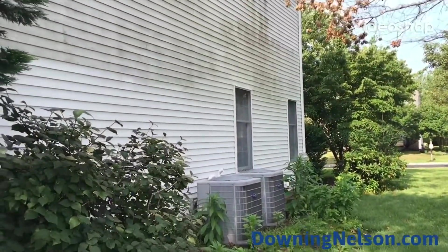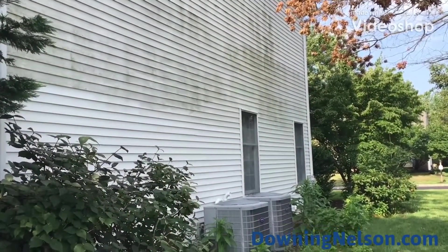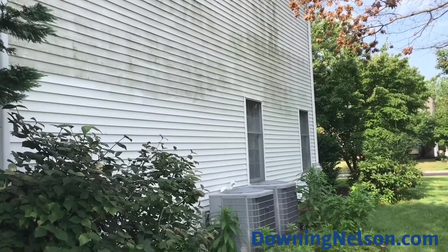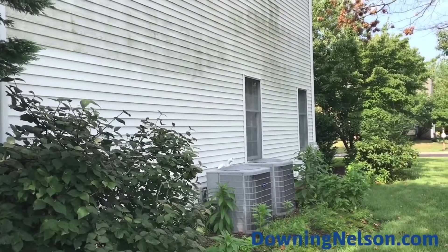Hi, Jay from Downing and Nelson Company. I want to show you a project we're working on today. This homeowner attempted to power wash this home themselves, and as you can see, they did a great job from the ground up to about 10 feet.